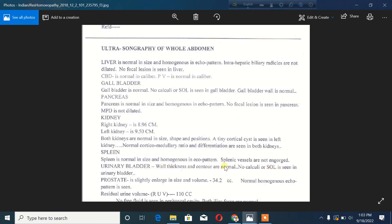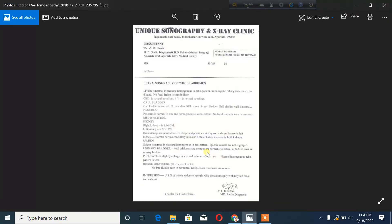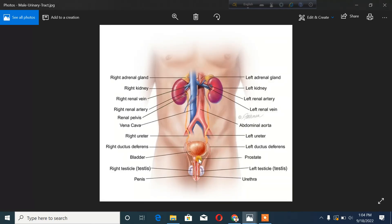Lastly, the prostate appears to be slightly enlarged in size. The volume is measured at approximately 34.2 cc. In ultrasonography, we measure the prostate size and volume using the ultrasonogram. This is an important finding to note in the report.